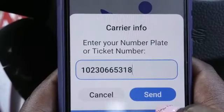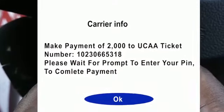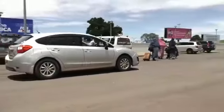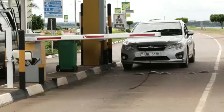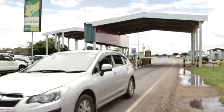Please ensure that your mobile line has airtime and is registered for mobile money. After making payment, proceed to exit the airport within 30 minutes. At the exit point, the machine will automatically detect your car number plate and open the barrier for a seamless and convenient exit.